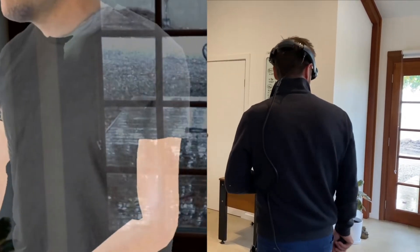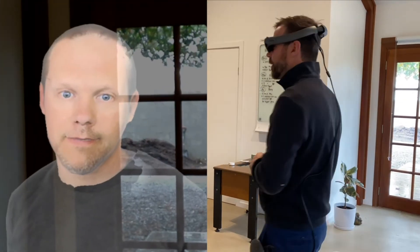Horatio, hello! I've beamed in your avatars into my studio up here in the Adelaide House.